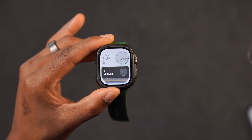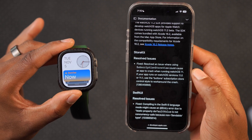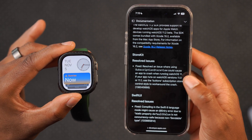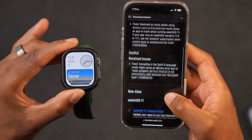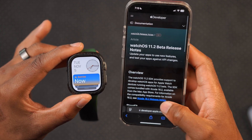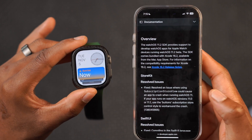Looking at the release notes, there are a few resolved issues — some related to StockKit and others to SwiftUI. That's essentially what this update has to offer: WatchOS 11.2 Beta 1. Let me know if you're going to be updating to it.